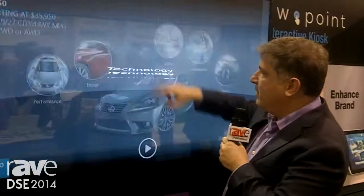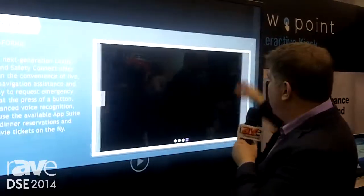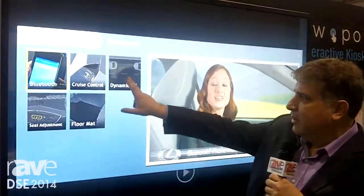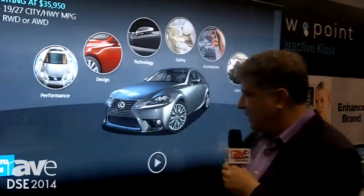In any showroom today, people want to get the information that they want in a method that they want, and either you're going to give it to them directly, or you're going to wind up having them take their iPhone out and find it from somebody else. What we've done is combine the information from your viewpoint. Hence we have our Viewpoint kiosk.